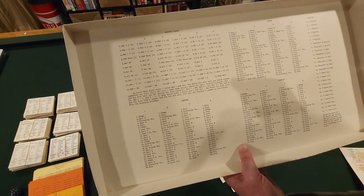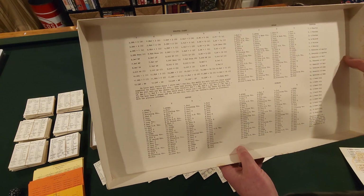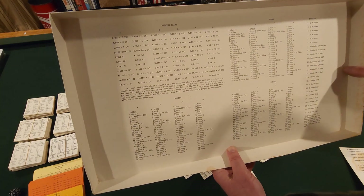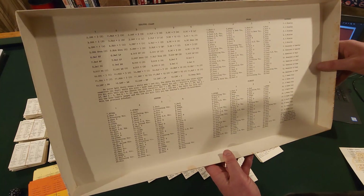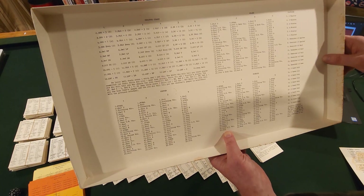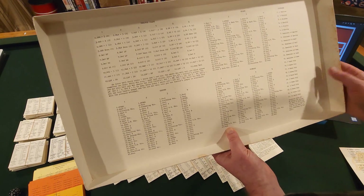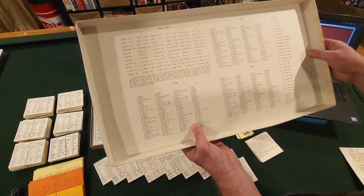There's an A shot, a B shot, a C shot, and a D shot in Computer Basketball. A and B are shots that are unguarded; C and D are shots that are heavily guarded. I haven't played this in a little while so I was a little rusty on those numbers, but we'll go over that when we look at the instruction booklet later on.